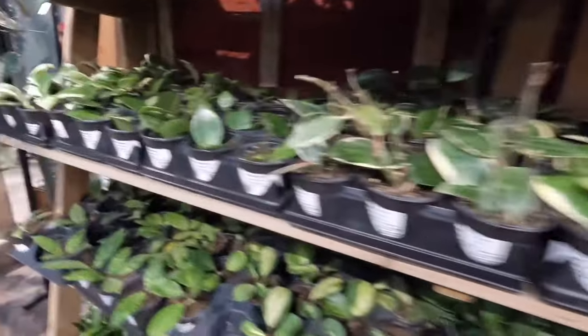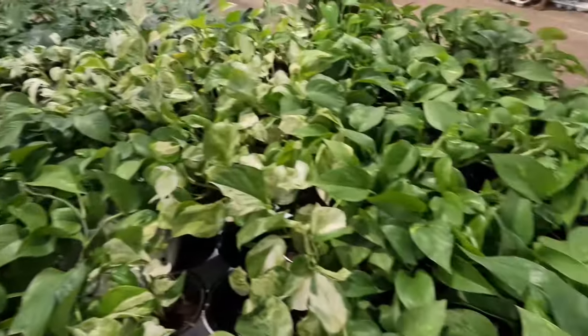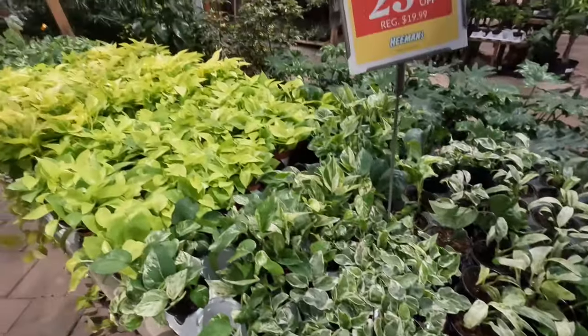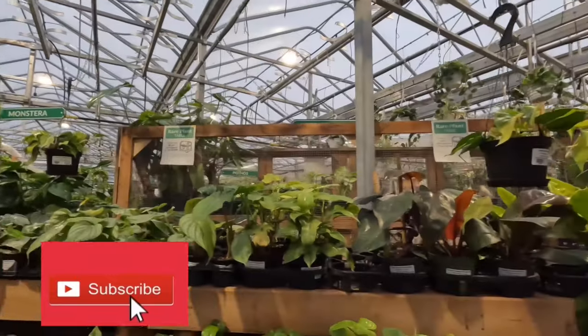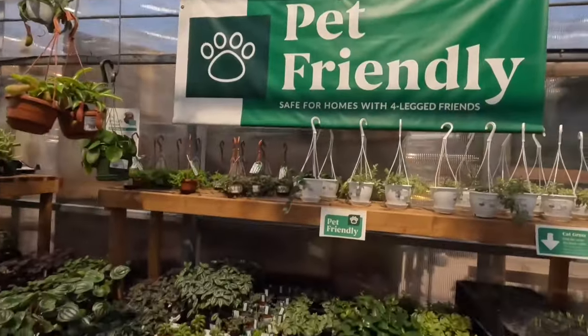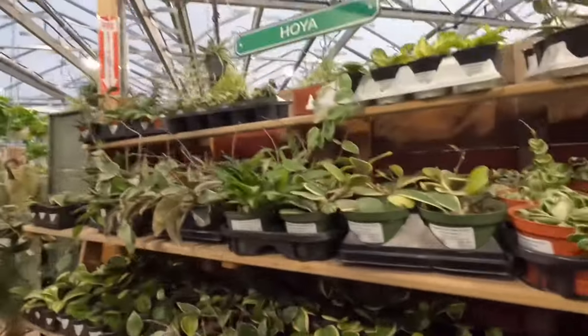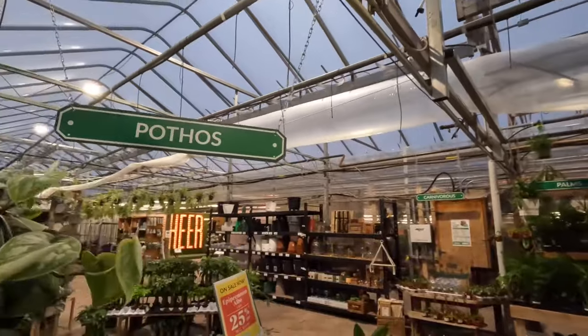Hello, welcome back to another episode of The Plant Aisles. In this series I explore every single plant in a different section at a local nursery. I've already discovered the philodendron section, pet-friendly section, and the hoya section — feel free to check out those videos. Today we're exploring pothos, let's go.